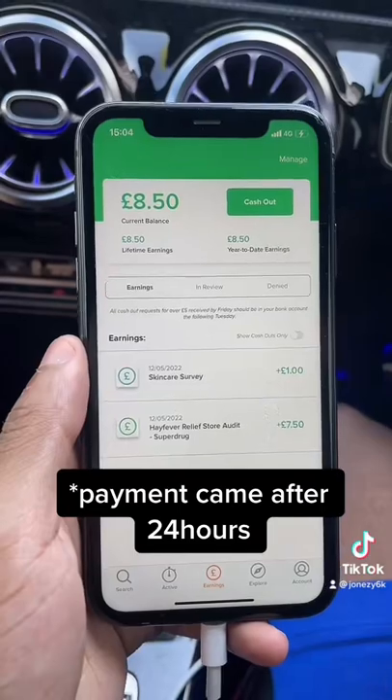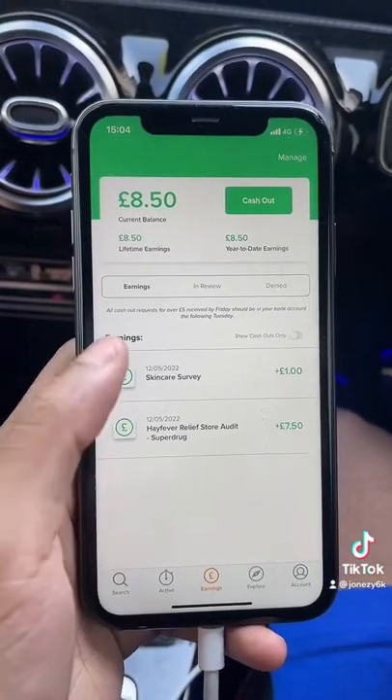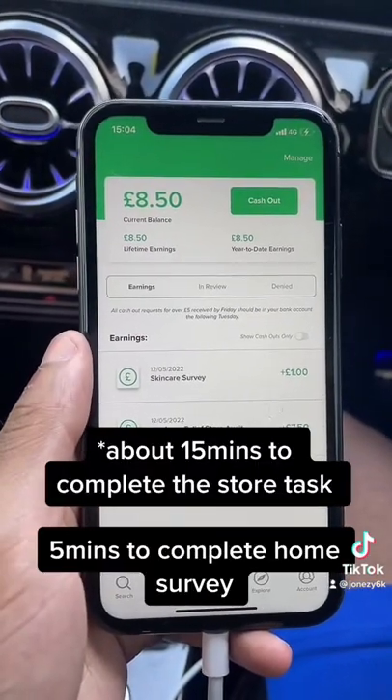Here you can see that for the Superdrug task they paid me seven pounds fifty, and in the meantime I also did a skincare survey from home and they paid me a pound for that.